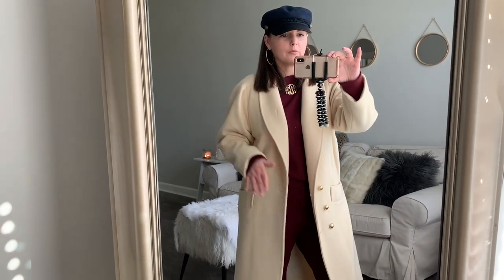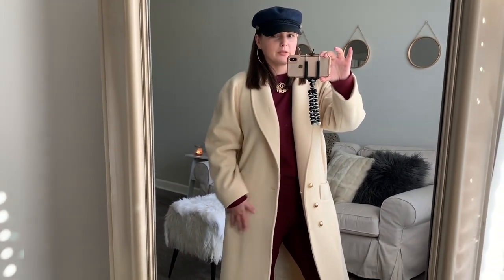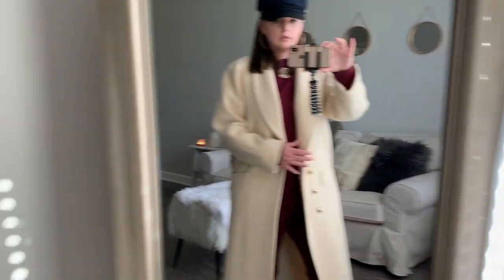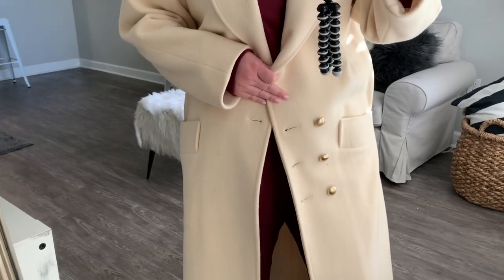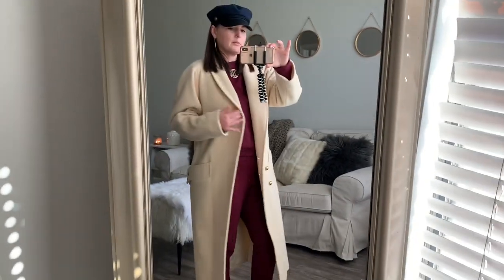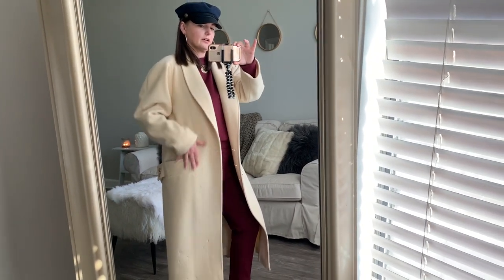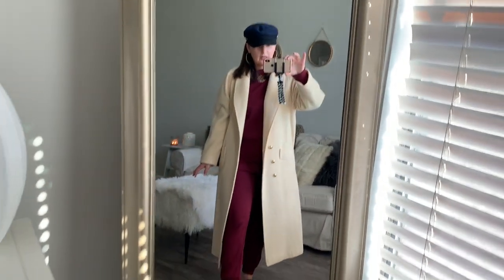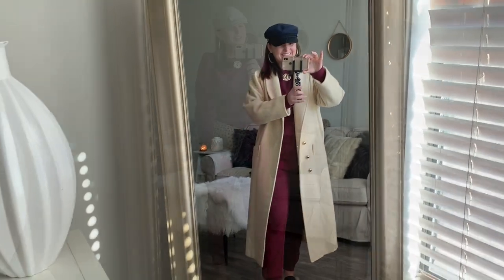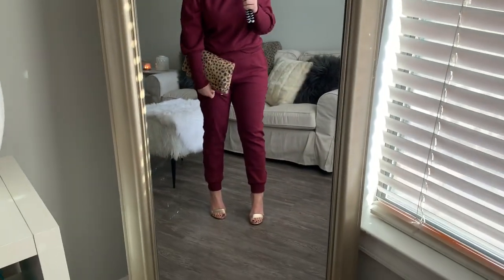There's also a Rule of Five coming — or maybe it's already posted by the time I upload this — on a few unexpected ways to style an overcoat, like over a sweatsuit. All right, so we just did another change of accessories.